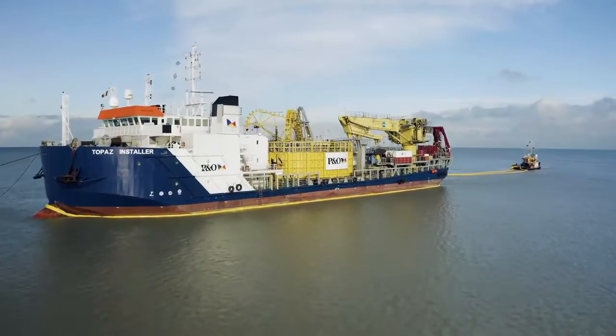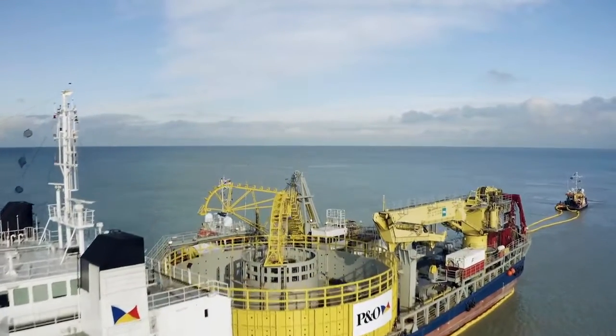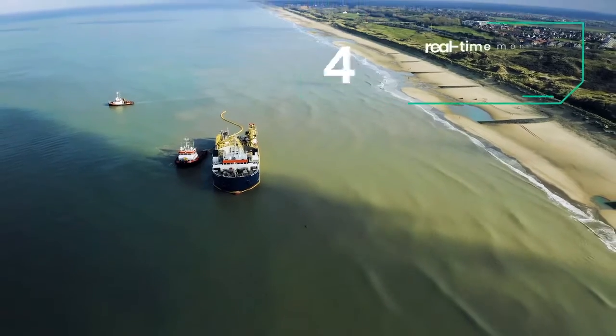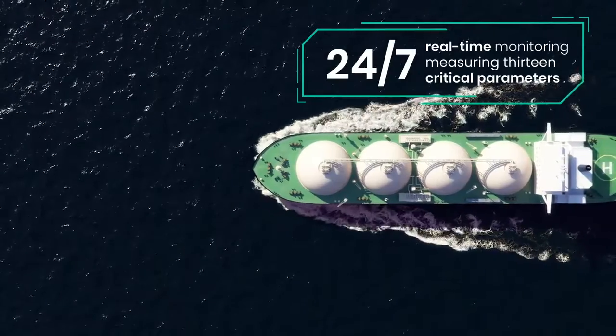Vitalix is a lube oil monitoring platform available 24-7 via the cloud. Lube oil really is the lifeblood of any critical asset. On a 24-7 basis, it monitors 13 critical parameters.